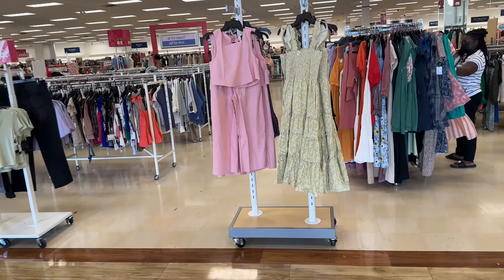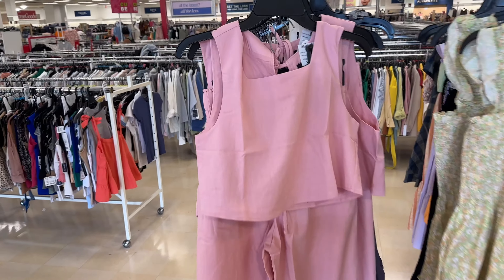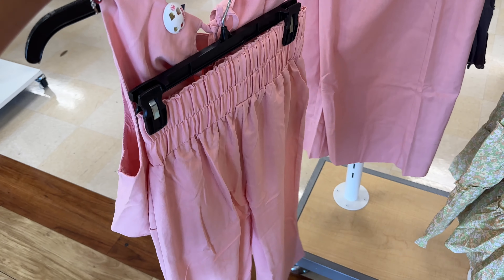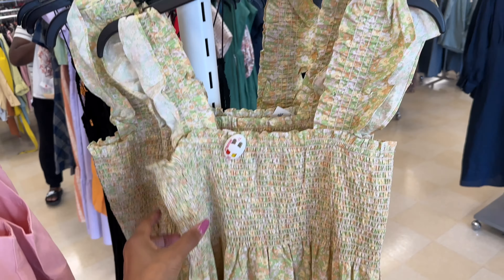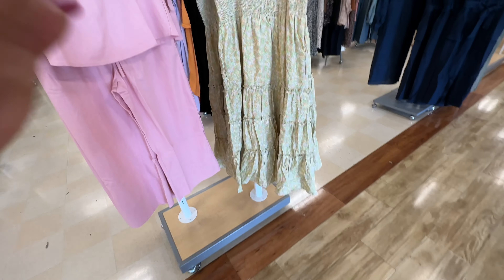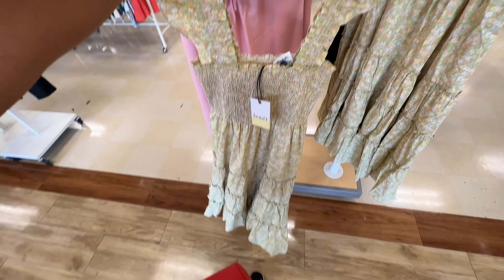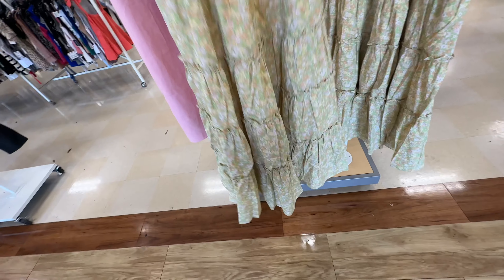They have some new dresses and a set right here. This looks like it's linen — yes it is, $40 palazzo pants. This is a new dress I'm seeing for the first time: floral with elastic. A lot of these dresses have elastic now, this one is $40.